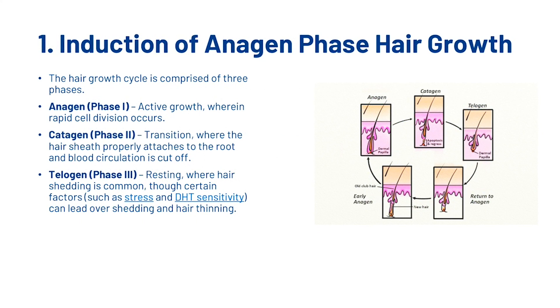The first thing Ecklonia Cava can do is induce the anagen phase of hair growth. The growth cycle is comprised of three phases: the anagen, catagen, and telogen phase. The anagen phase is the active growth phase where rapid cell division occurs. After the anagen phase, hair moves into the catagen phase — the transition phase — where the hair sheath properly attaches to the root and blood circulation is cut off. Finally, it moves into the telogen phase, the resting phase, where hair shedding is common through factors such as stress and DHT sensitivity, which can lead to overshedding and hair thinning.